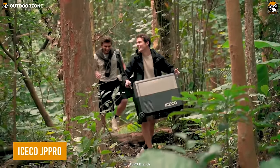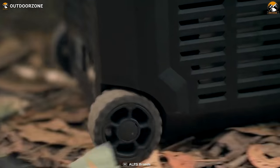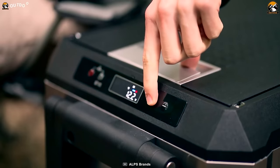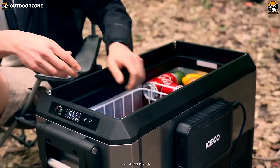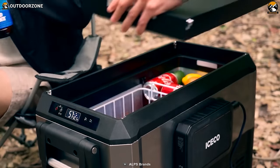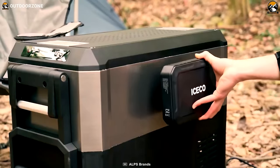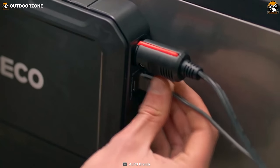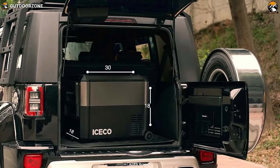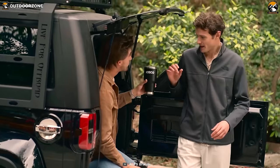The Iceco JP Pro is another portable fridge that runs on its own compressor. What makes it unique is its integrated UV sterilization, eliminating harmful bacteria from the food without any effort. Plus, a decent portable battery is included, which can be attached to the magnetic part for emergency power supplies. Besides, the convenient size of the cooler makes it an ideal choice to keep in the car trunk.